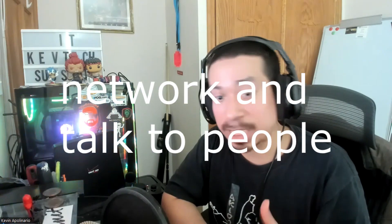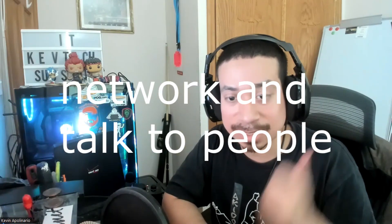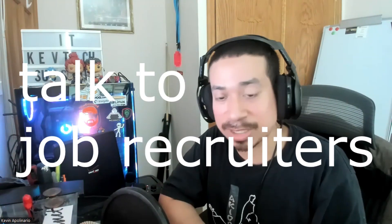Number five is networking. A lot of people brand new to IT don't take the time to network or join social events, so nobody knows who you are. I always tell people it's very important to put yourself out there — talk to hiring managers, talk to job recruiters, network like crazy. You have to make a name for yourself and brand yourself.